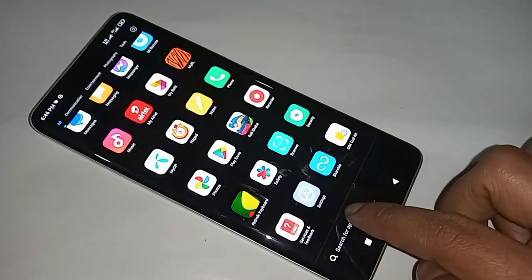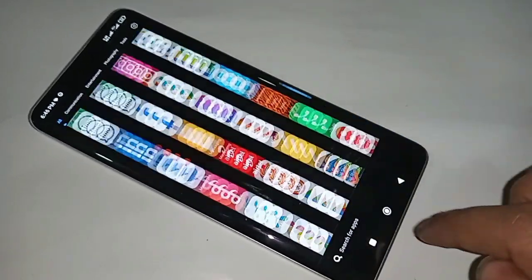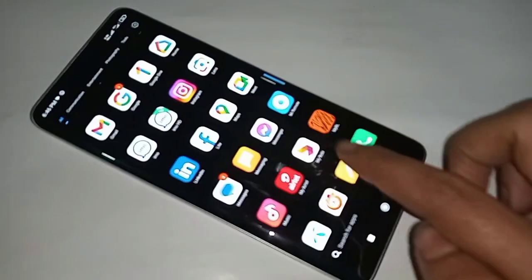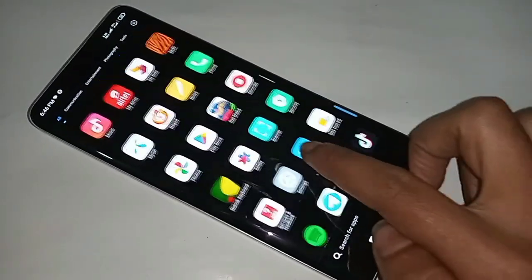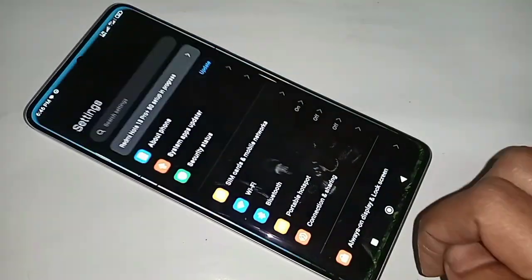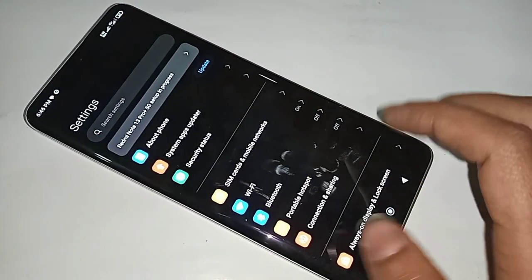To enable auto call recording on this phone, first you have to find the option called Settings. Scroll down until you find the Settings option, then click on it. When you click on Settings, it will present many options.